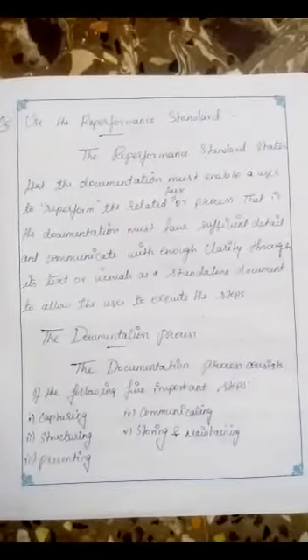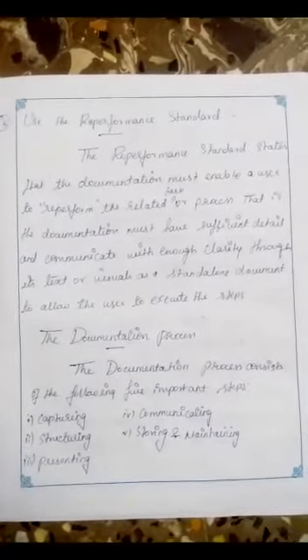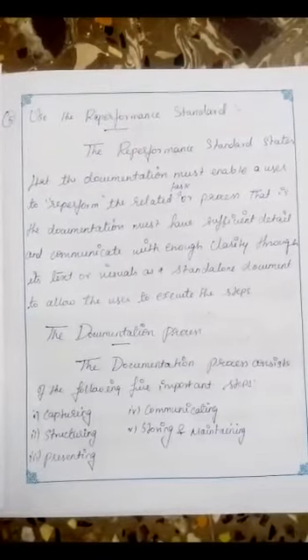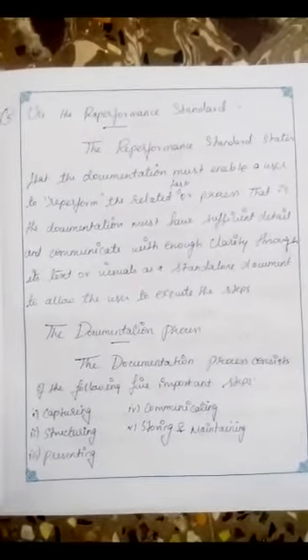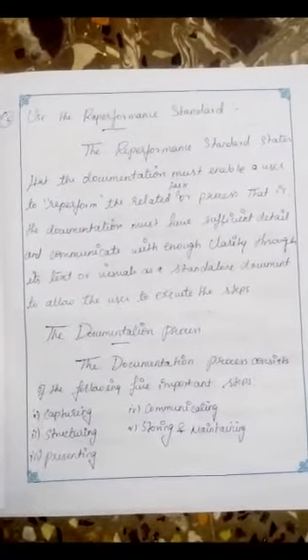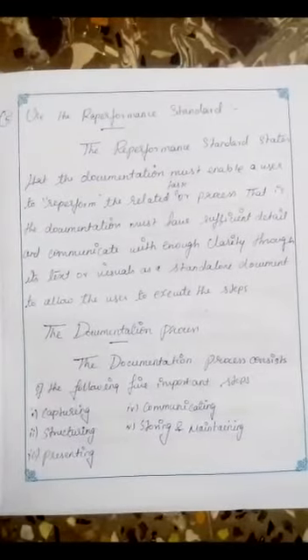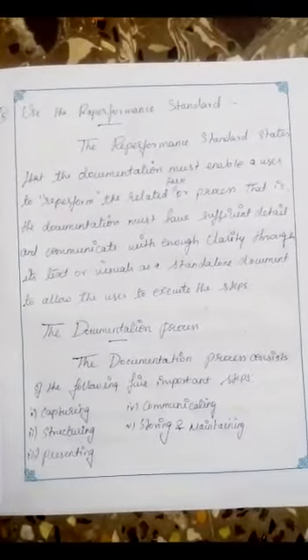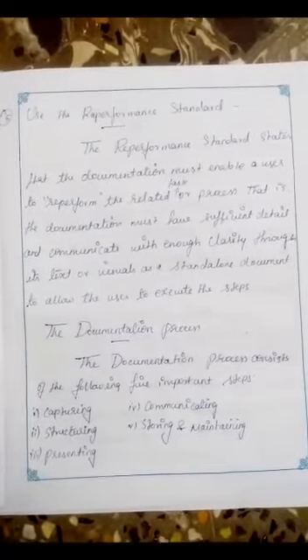The Documentation Process. The documentation process consists of the following five important steps: the first is capturing, the second is structuring, the third is presenting, the fourth is communicating, and the fifth is storing and maintaining.